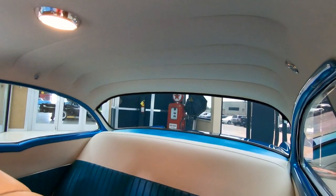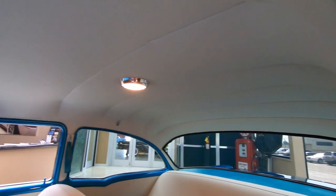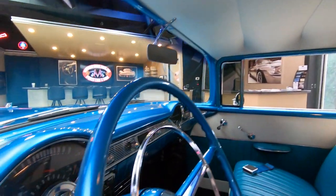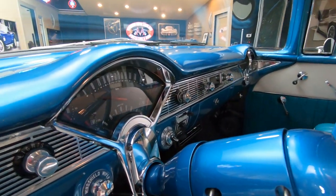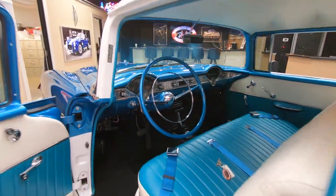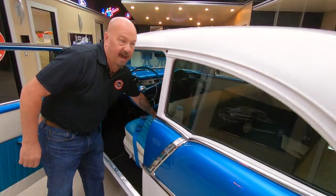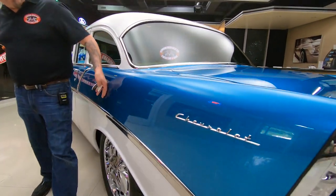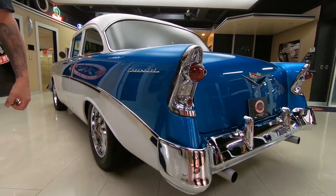That back seat looking awesome. Dome lights working, headliner nice and tight. Look at the paint work on the dash, look at the chrome work on the dash — the car is amazing. We're going to grab these keys so we can pop open the trunk. That nice long quarter panel, straight as can be, you can see all those reflections.